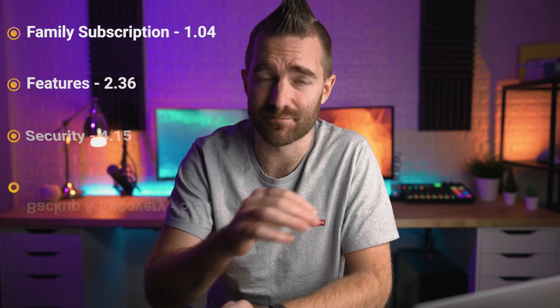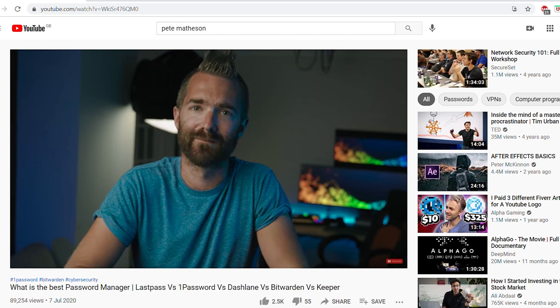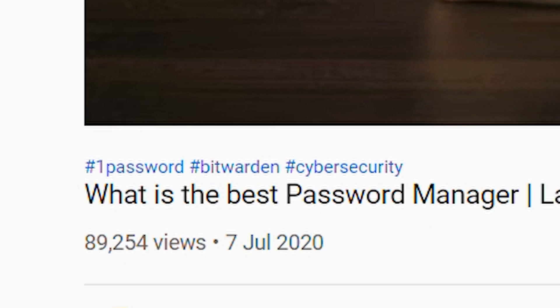This isn't a sponsored video. They haven't paid me to say any of this. But just very selfishly, number one, I genuinely do like this product, and number two, my last video was by far one of my best performing here on this channel. So if you are looking for what motive I have to make this video, well, that's basically it.